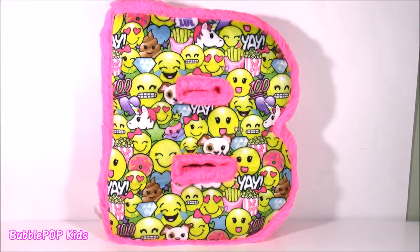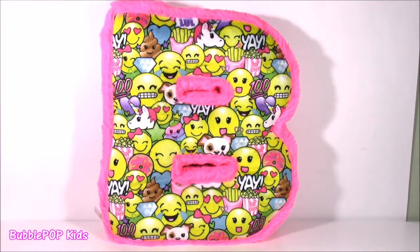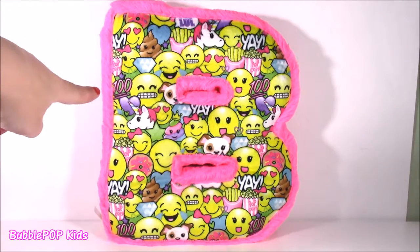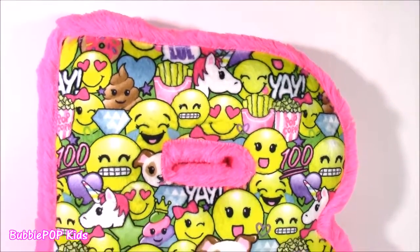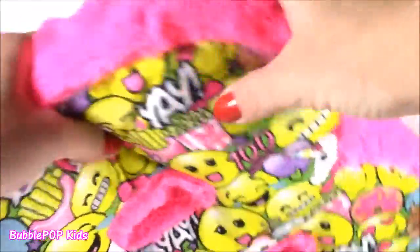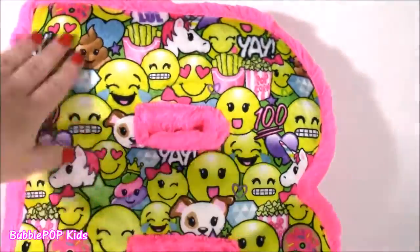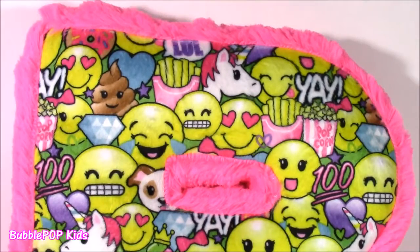We're starting with the emoji pillow. This pillow is so cute, filled with snacks and emojis. It's got a little popcorn on there. It's in the shape of a B for Bubble Pop. I couldn't believe it — they had almost every letter of the alphabet. This has to be one of the most adorable pillows I've ever seen. It's got all of this fur, like this hot pink fur all around the B, and then inside it's kind of this plushy, soft material. It is so warm and cuddly.